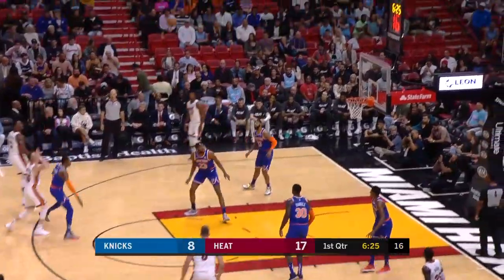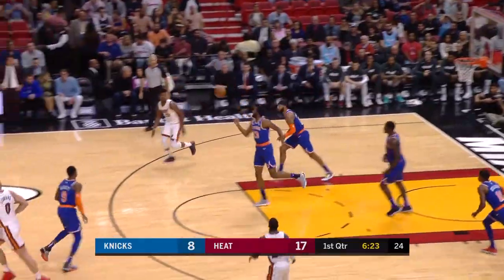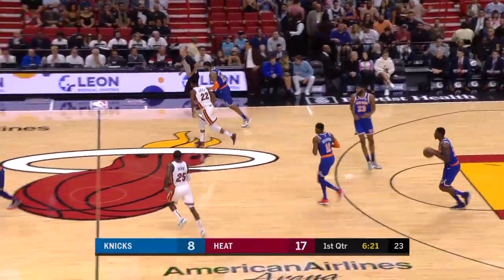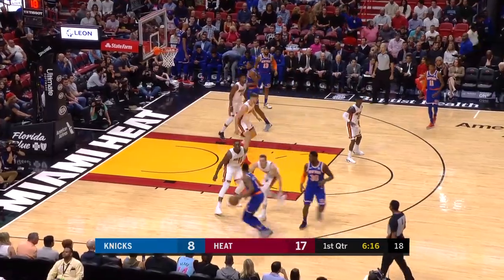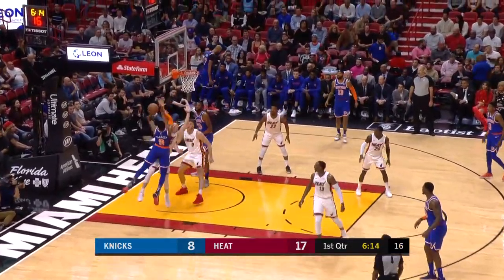Can Myers Leonard hold his own one-on-one defensively? Robinson missing — and Mitchell Robinson, the Knicks backup center out of Pensacola, Florida, grabs that rebound. Mitchell Robinson, a seven-footer, averaging 10.7 points.